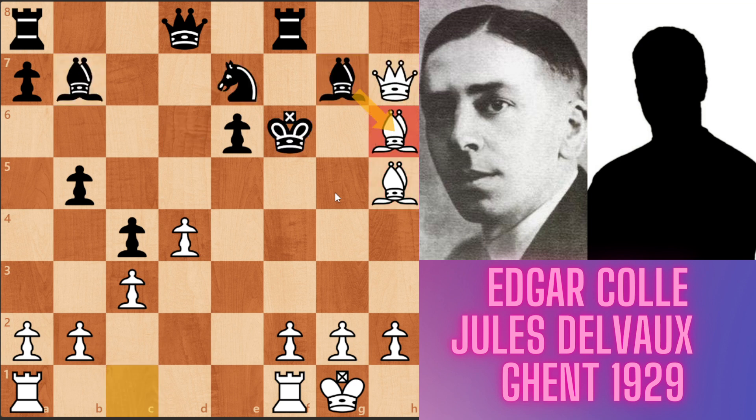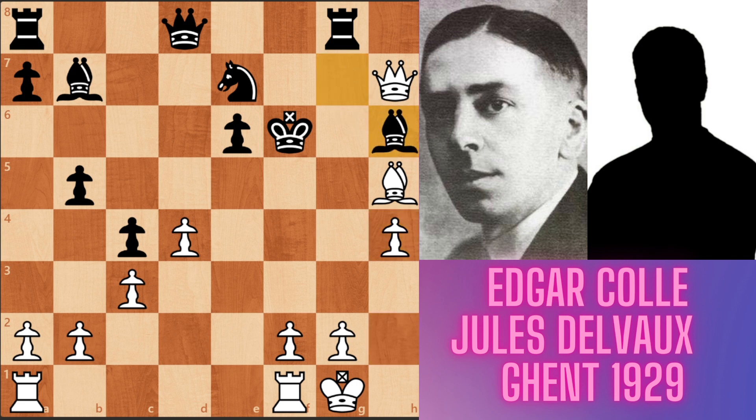But in the game, after bishop takes h6, black played rook g6, defending his bishop. And now white played h4 — a mating threat from bishop g5. So for preventing this mate threat, black played bishop takes h6. And after that, white played queen f7 — checkmate. And Coyle won this game only in 22 moves.